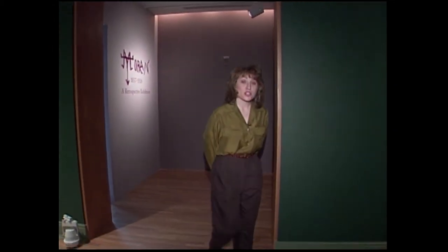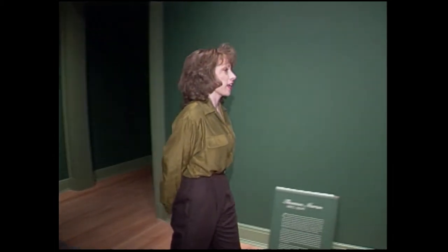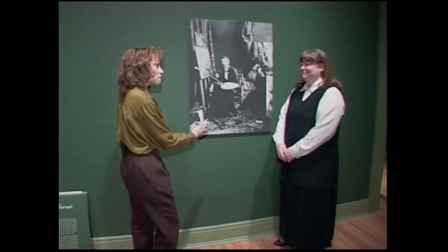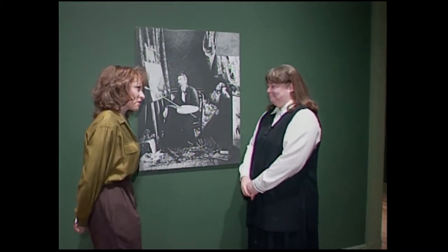Let's get started. As you may see and hear, there is still work in progress on the Thomas Moran exhibit. And here to talk about the man himself is Anne Moran. Hi, Julie. So glad you could join us today. Thank you for having us.